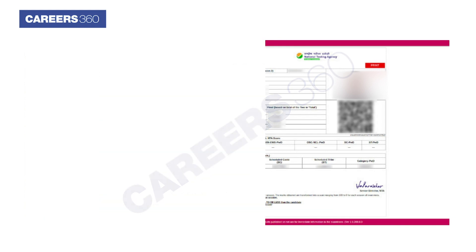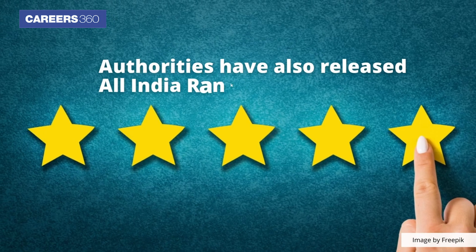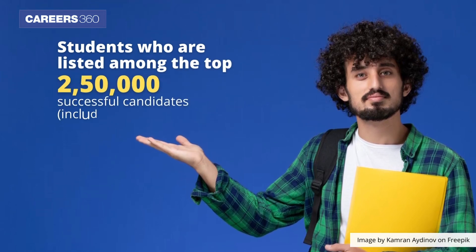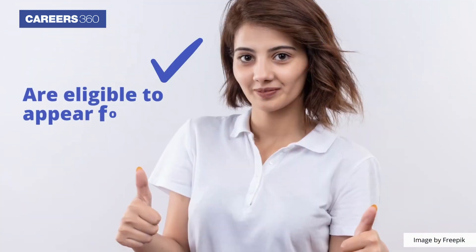Along with the details on the total and subject-wise obtained marks, the authorities have also released All India Ranks. Students who are listed among the 2,50,000 successful candidates in B.E./B.Tech paper of JEE Main 2023 are eligible to appear for the JEE Advanced exam.